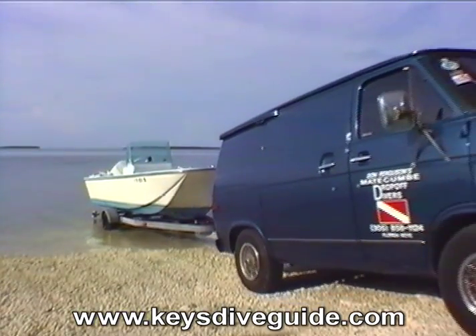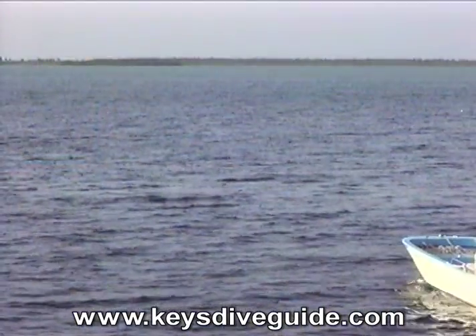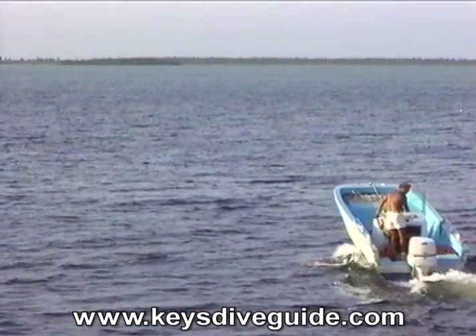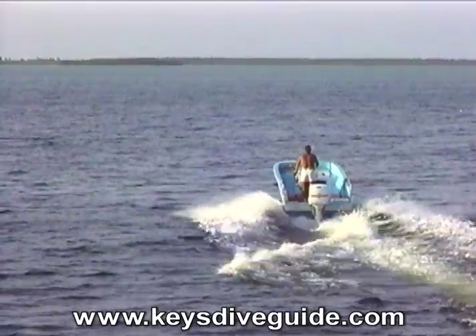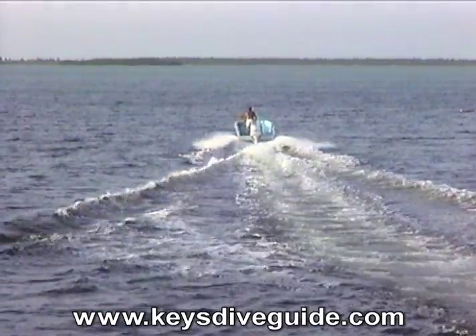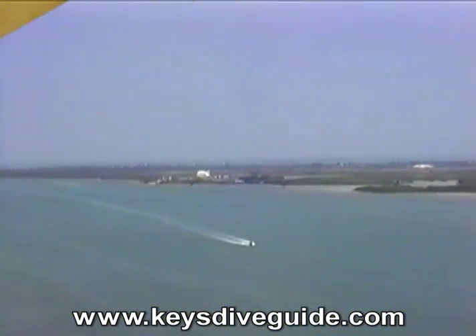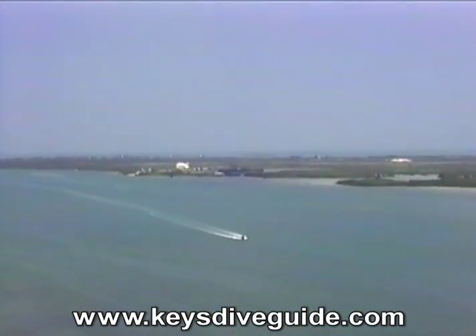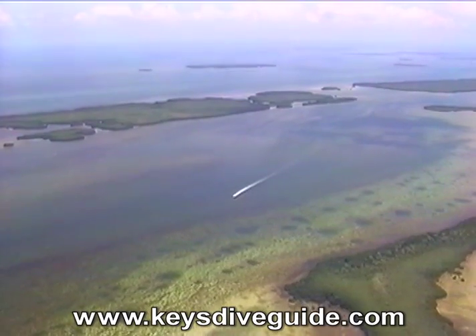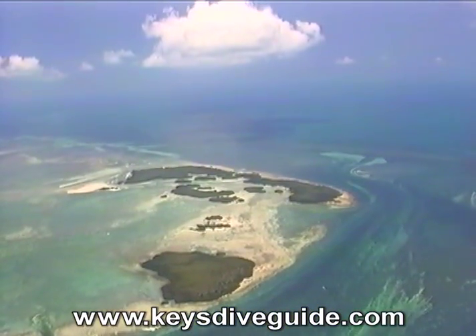Nearby the blimp base is a public boat ramp giving us direct access to Kemp Channel. In the Blimp Road sector, we'll be diving Sawyer Key and the Content Keys in the Gulf of Mexico. It's about 5.75 miles, 325 degrees north-northwest out of Kemp Channel to the first target, beautiful Sawyer Key.